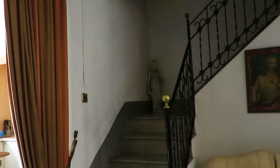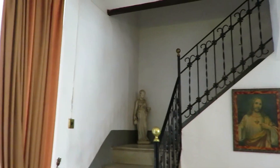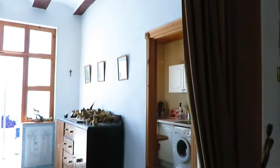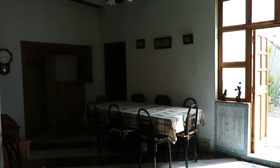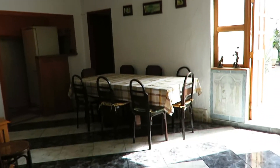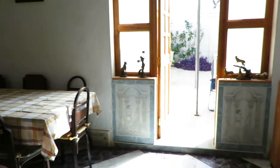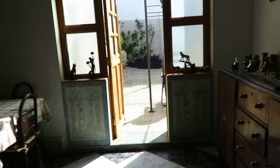We have the staircase going up to the first floor — we'll see that at the end of this video. Then we have here the dining room with ceiling lighting as well. Off the dining room we have doors out to the courtyard, which we'll see in a minute.